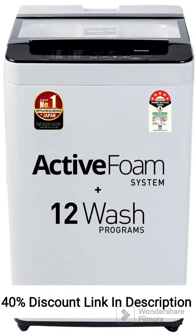The Panasonic 6.5kg 5-Star Fully Automatic Top Loading Washing Machine, NA-F65LF2 MRB Grey, is a feature-packed appliance that offers convenient and efficient laundry solutions. Here are the key features of this washing machine.